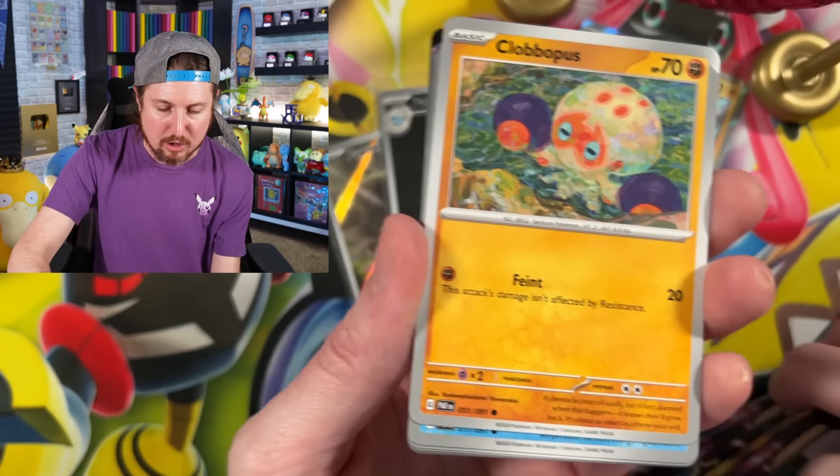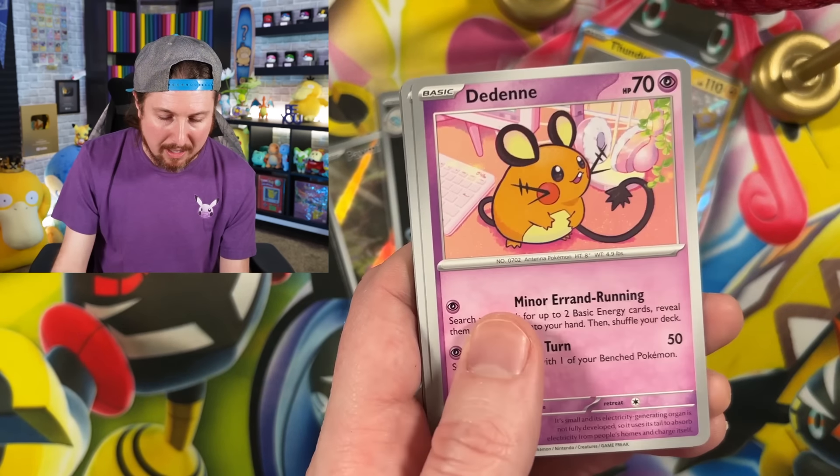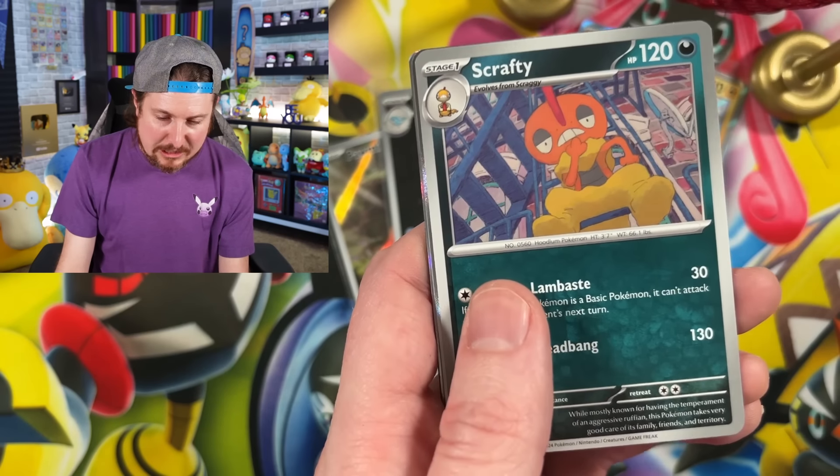There is pack number two right here. No shinies or pulls just yet from the Paldean Fates opening of the Elite Trainer Box. We got Scrafty.